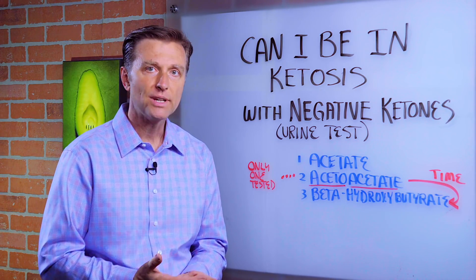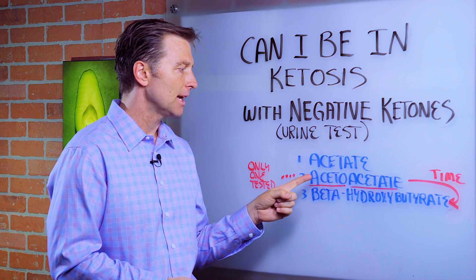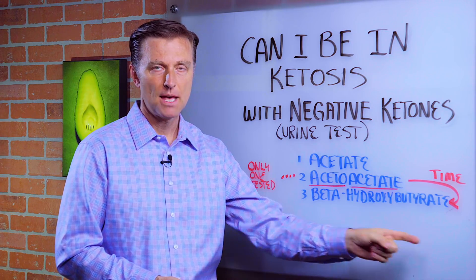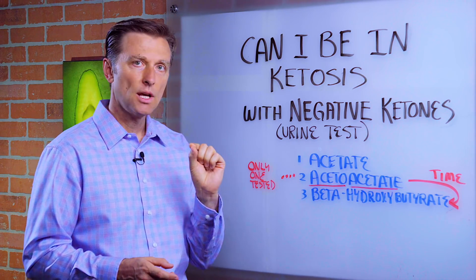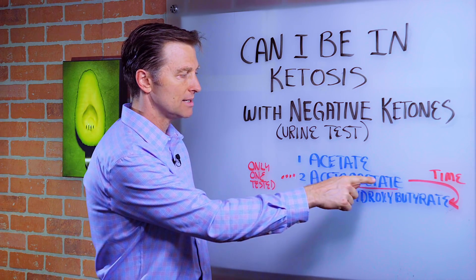First thing you need to know, there are three different types of ketones: acetate, acetoacetate, and beta-hydroxybutyrate. The specific ketone that's tested only on urine tests is acetoacetate.